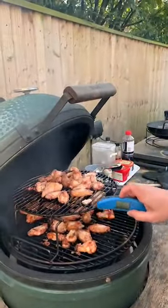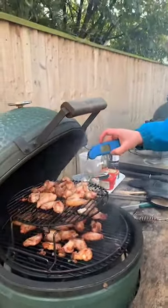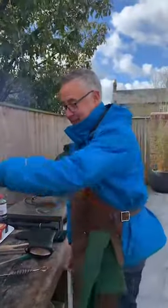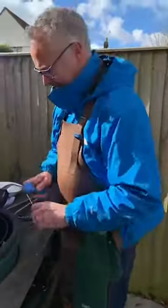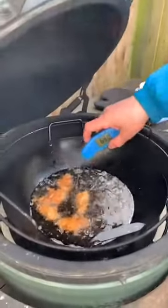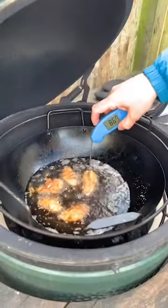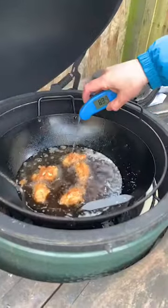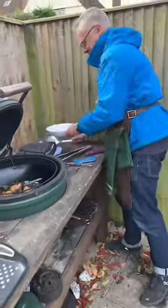Back to the deep fried wings — Thermapen reading 80s, 90s, not far off. 85, 87 — perfect. These are pretty much done so we can get on with the sauces. The smaller ones are reading 90s. I'm going to take them all out because I don't want to burn them — I left one in the other day and burnt it.